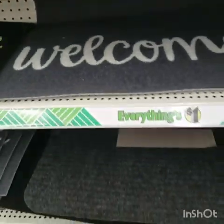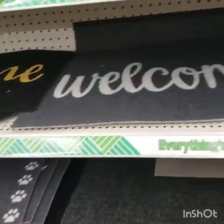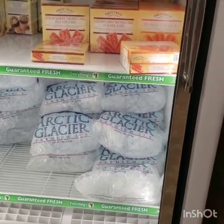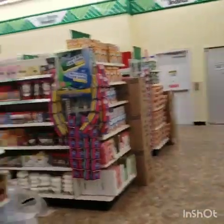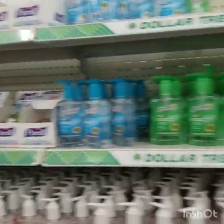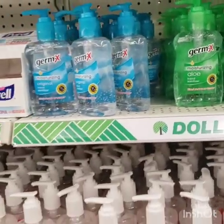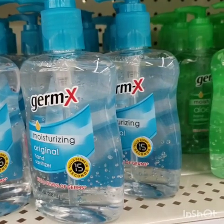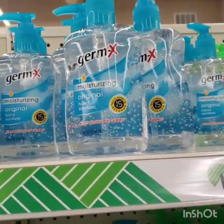This is a first — I have never seen ice at Dollar Tree! Always check their freezer section out. I have to go quicker because I'm on a quick break. They have hand sanitizer and Germ-X — I always see the Assured brand; I don't think I've ever seen Germ-X at Dollar Tree before. They have the moisturizing original and the moisturizing aloe versions.